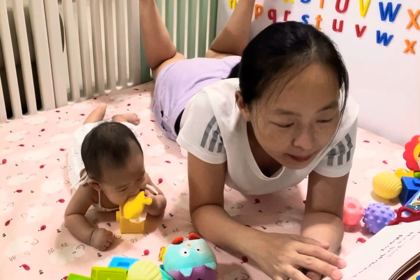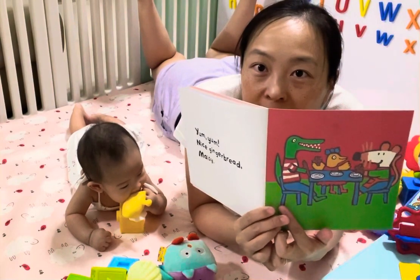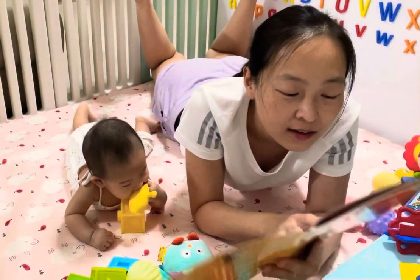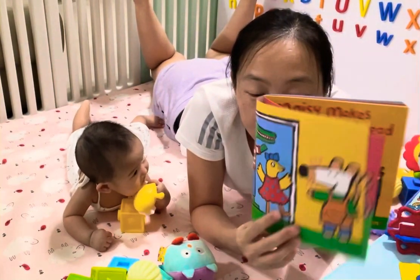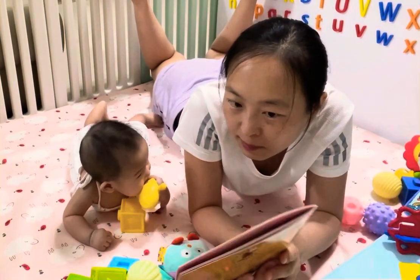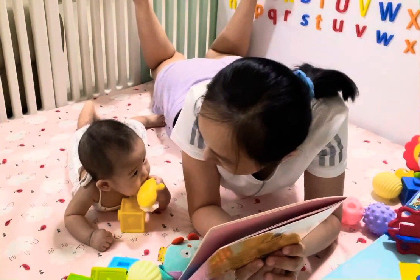Macy makes gingerbread. Yum, yum. Nice gingerbread, Macy. So we've got the alligator eating the alligator. The alligator is Charlie and the bird is Tallulah. The bird. The end. That's Macy in the kitchen. Macy bakes, or Macy makes gingerbread.